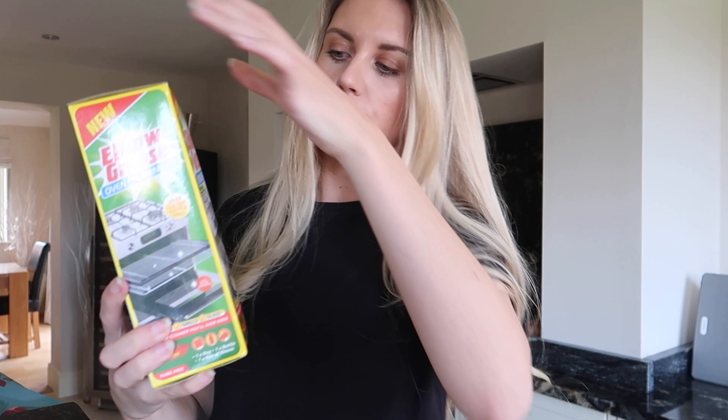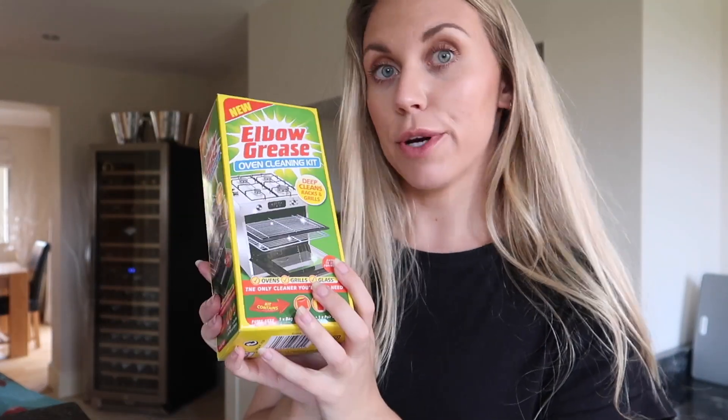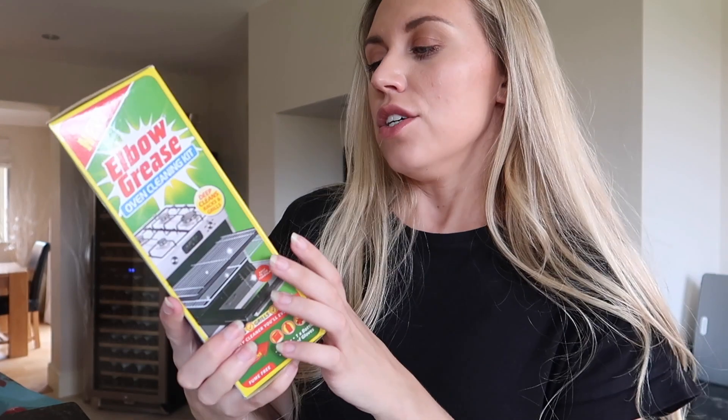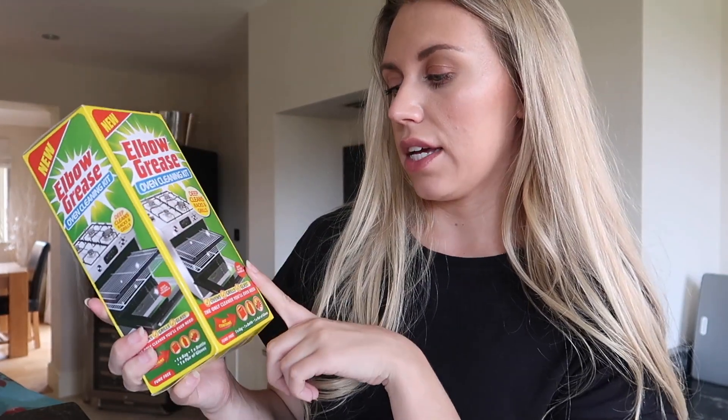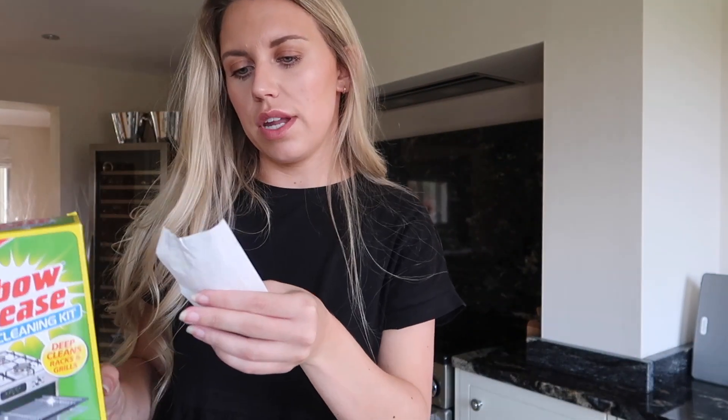I picked up one of the Elbow Grease oven cleaning kits because I'm intrigued to try it out. I love Elbow Grease anyway and this one is new - it includes cleaning stuff for the racks and grills as well. That was £1.99, and the square lock container was also £1.99.